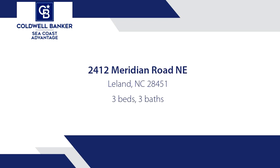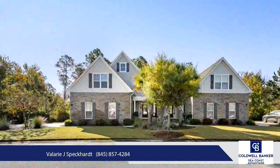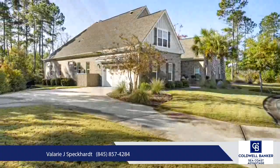You'll love the carefree, resort-style living of Compass Pointe in this luxurious Trusst-built St. Croix model townhome. Surrounded by nature, this meticulously designed three-bed, three-bath home features a gourmet kitchen with granite countertops, a large island, and nine-foot ceilings.